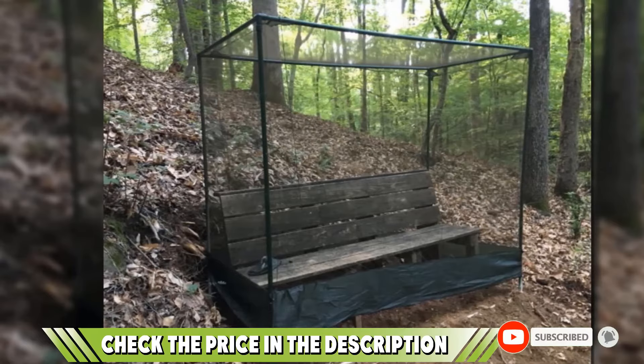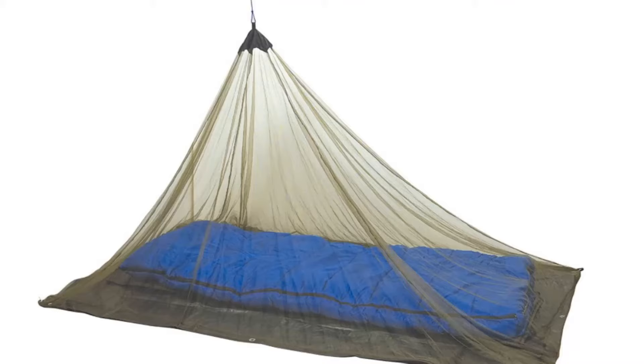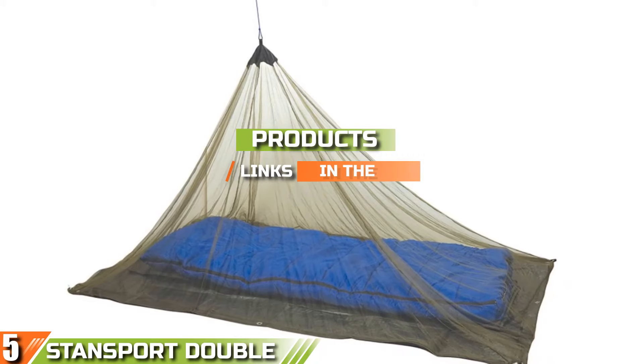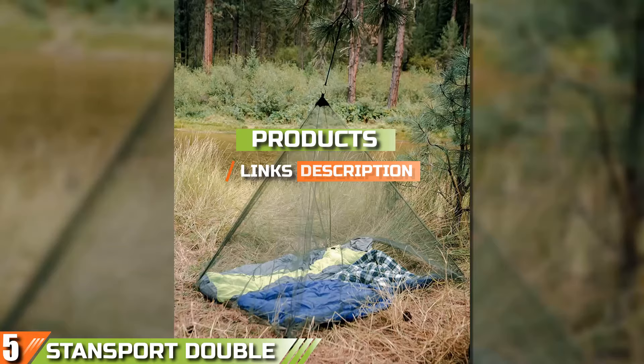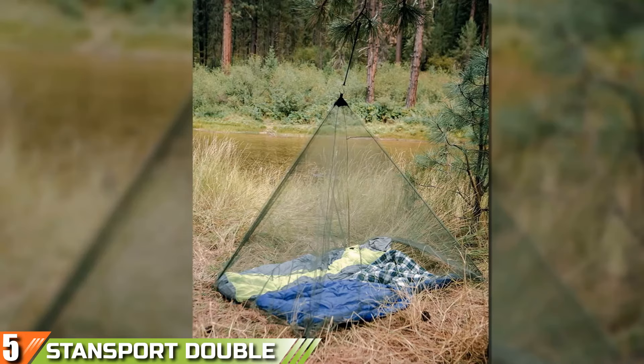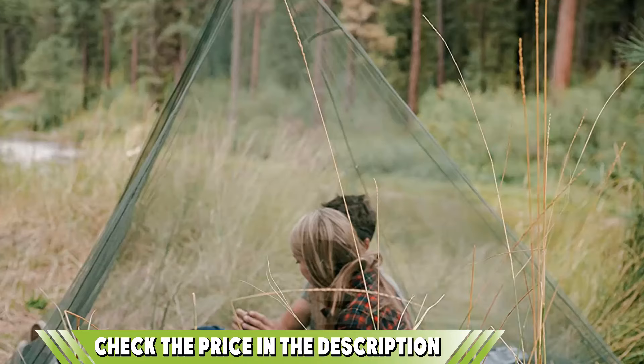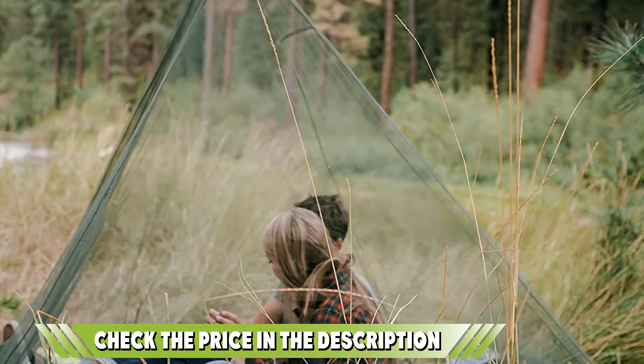The Glorifier net is also backed up by a convenient two-year warranty. Finally, at number five is the Stunsport double mosquito net. When nuisances and tiny creatures are threatening, the Stunsport double mosquito net can ensure a bug-free sleep for you and your camping buddy. Designed with durability in mind, this hanging mosquito net is made of strong polyethylene, is multi-resistant, and machine washable. A spacious covered area accommodates two sleeping bags or a double air mattress.